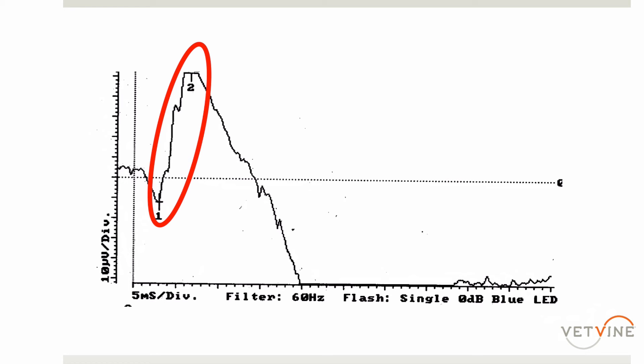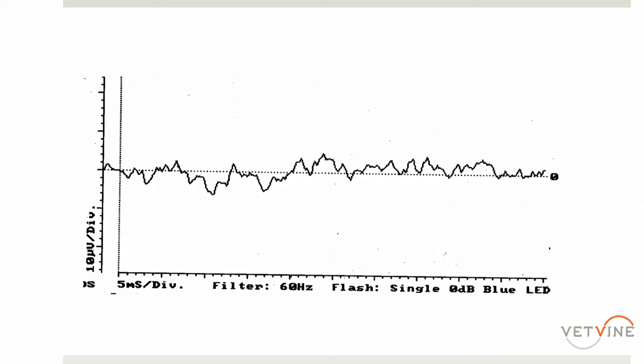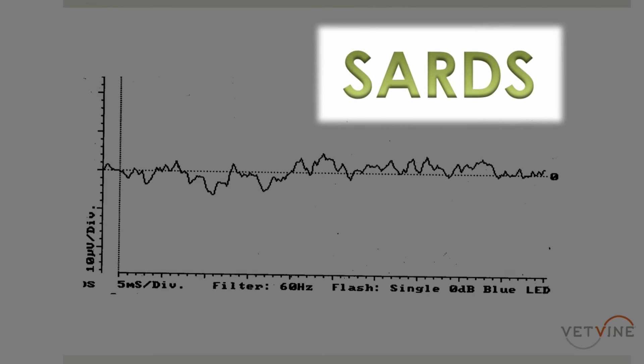If you have a dog with a normal appearing eye and a normal electroretinogram that does not have vision, these are cases of brain disease, because the eye itself is working normally but something posterior to the eye is not. Alternatively, if you perform an electroretinogram and you get a flat-lined waveform, this indicates that there's no measurable retinal electrical activity. Cases like this are consistent with SARDs.